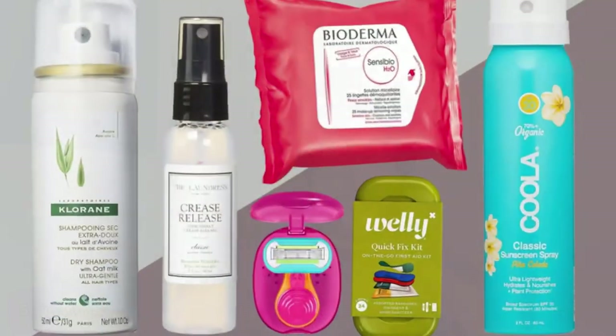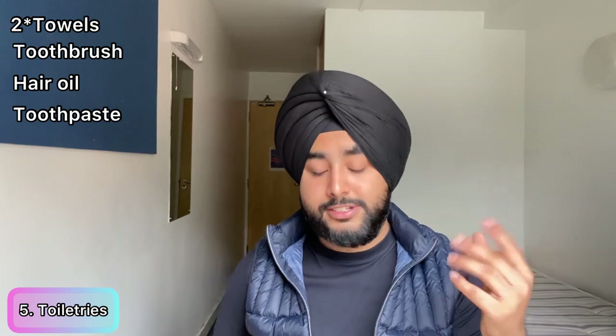For toiletries, bring one or two towels, a toothbrush, hair oil, toothpaste, deodorant, and a shower gel — just enough for your first week. After about a week, you'll get used to the local grocery stores and gradually purchase the rest. Laundry products and similar items you can buy once you're here, so don't worry too much about those.